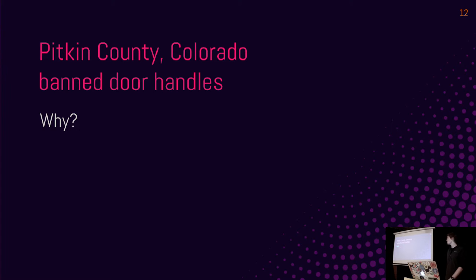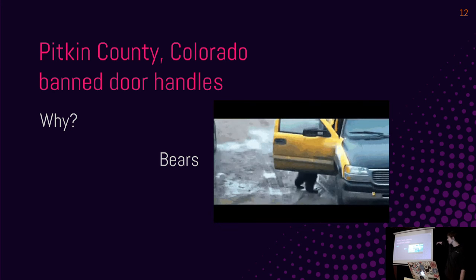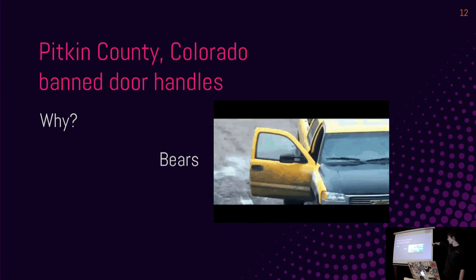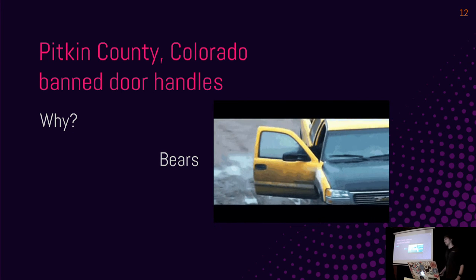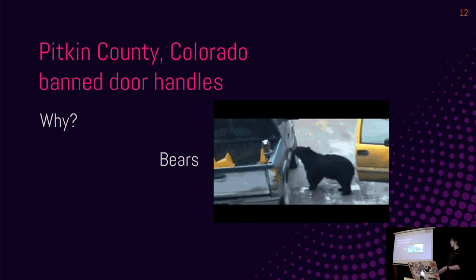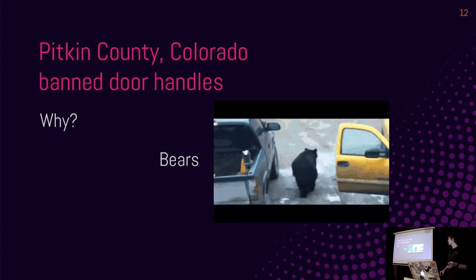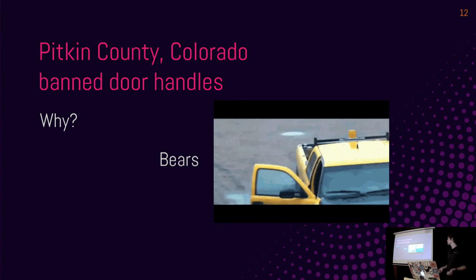A fun example: Pitkin County, Colorado banned door handles rather than doorknobs — the opposite of Vancouver. Any guesses why? Bears. The bears have already opened the door in this GIF; he actually goes on to leave this car and try another door. This place decided that the risk of bear attacks outweighs the usability benefits of nicer door handles for humans.